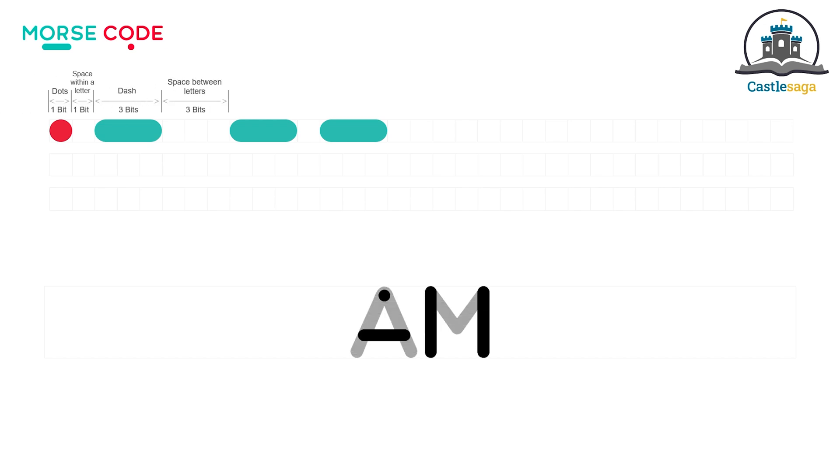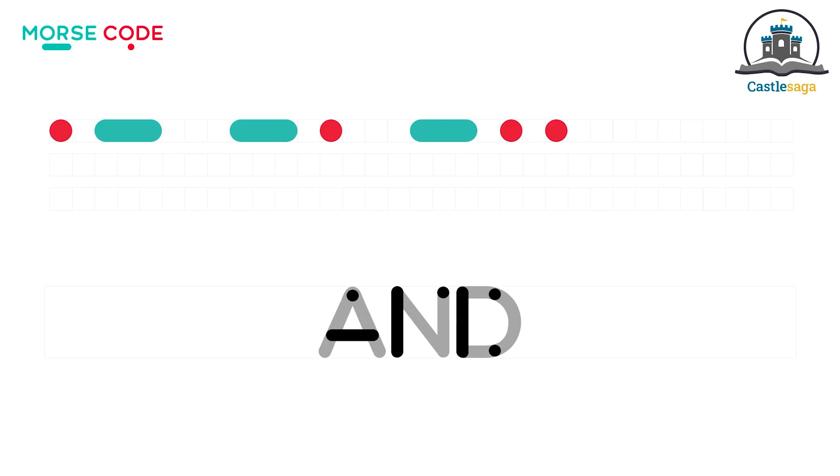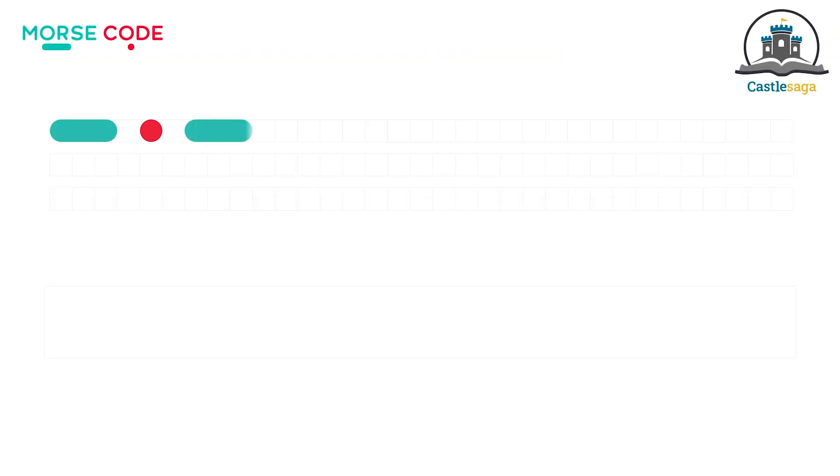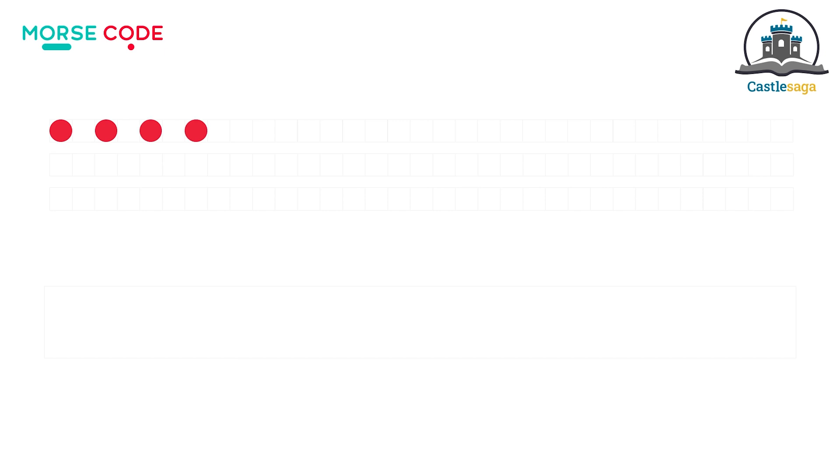Am — pause here and notice the sound gaps. And. Cab. Him. Man.